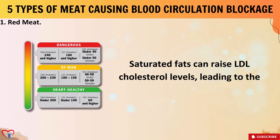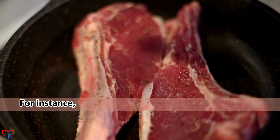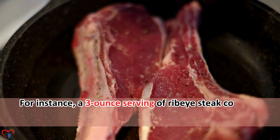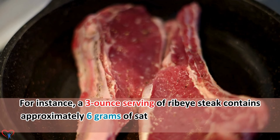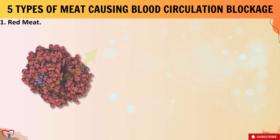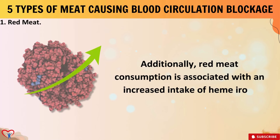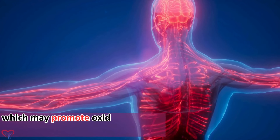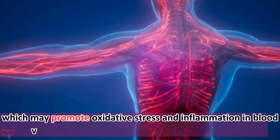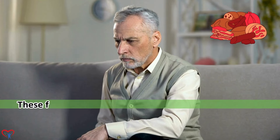The primary cause behind the development of clogged arteries from consuming red meat lies in its high saturated fat content, particularly in fatty cuts like ribeye or T-bone steak. Saturated fats can raise LDL cholesterol levels, leading to the buildup of plaque in arterial walls. For instance, a 3-ounce serving of ribeye steak contains approximately 6 grams of saturated fat, surpassing the recommended daily limit.